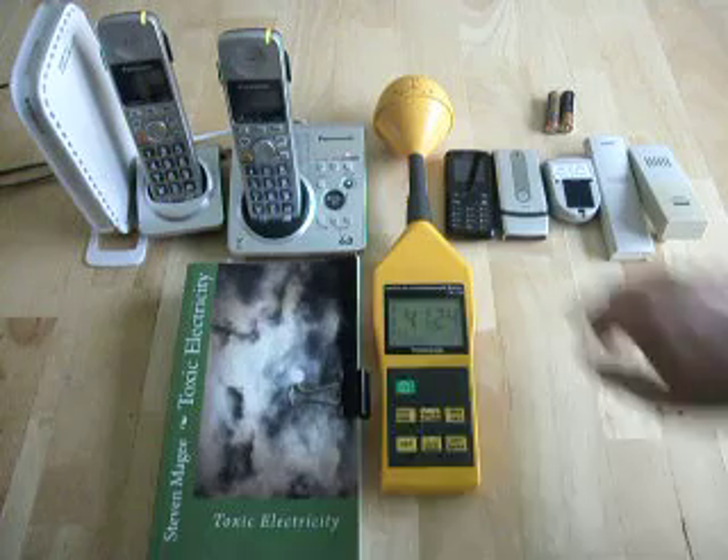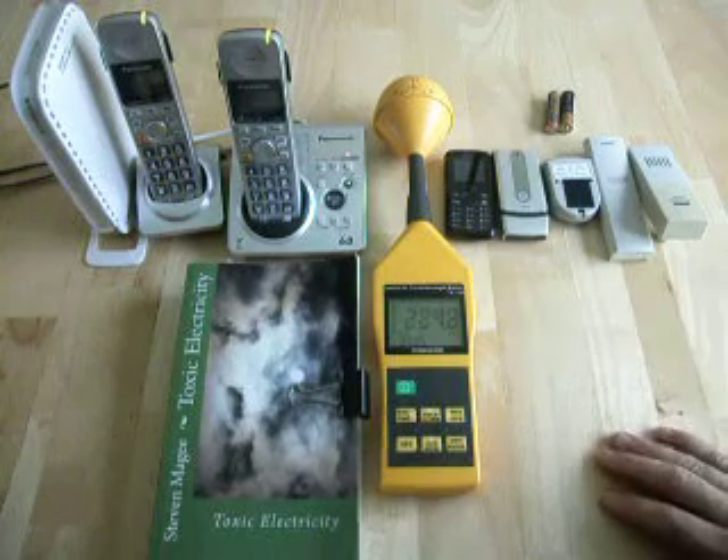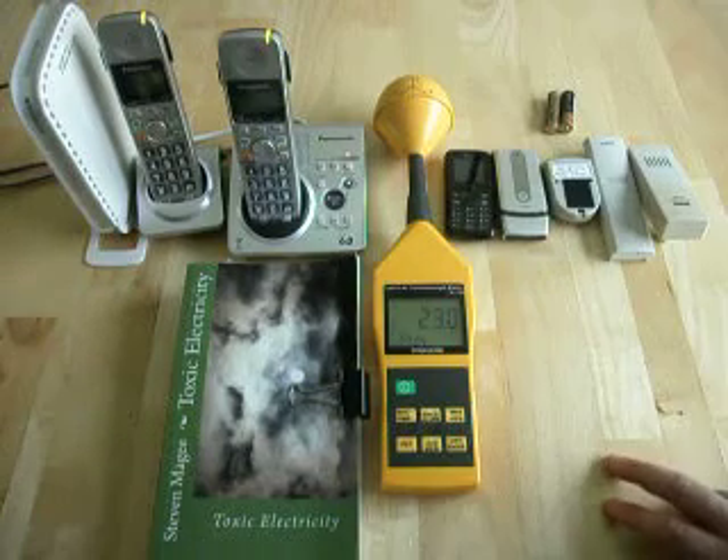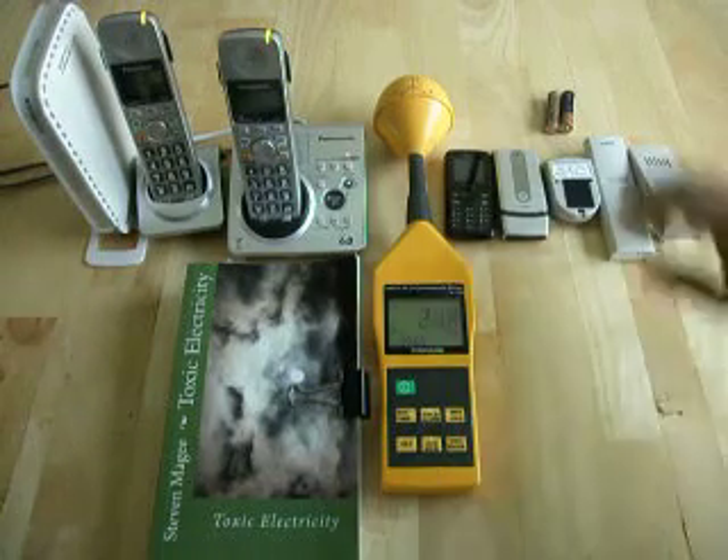I'm not going to look at the cell phones — cell phones are very well established as having very high power levels, particularly next to the human head. So we're going to move on to this.